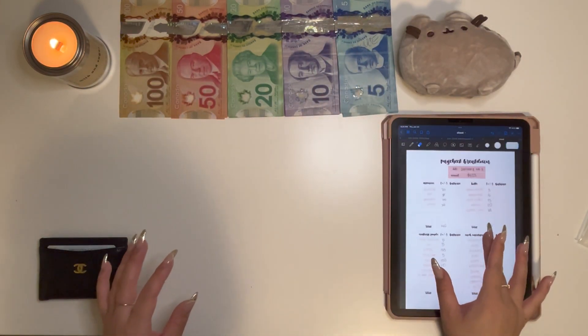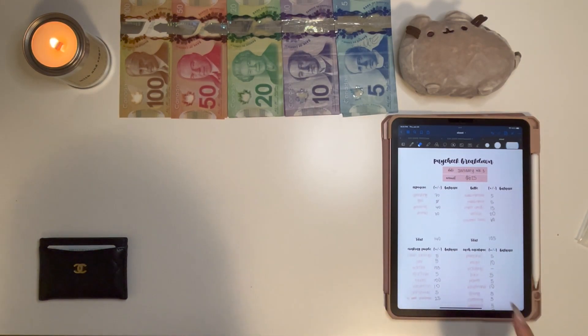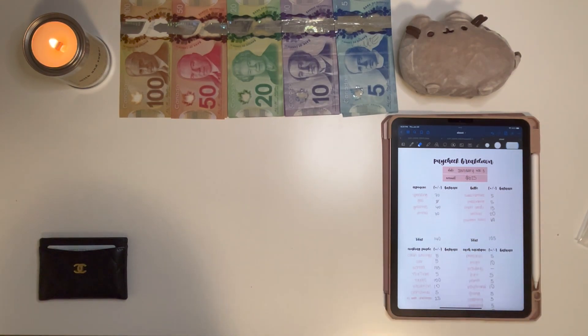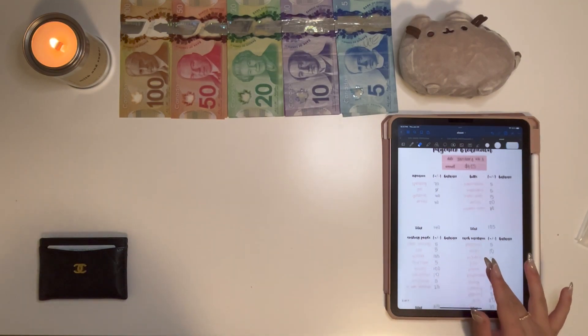A few things to catch you guys up on — this week my paycheck breakdown is a little bit different. This is one that I just created myself on Excel just to fit my categories. I have expenses, bills, sinking funds, and cash envelopes.